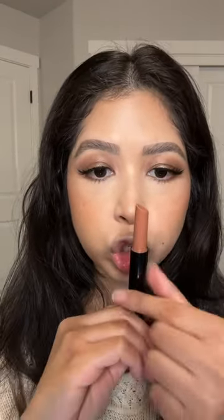Elf is continuously breaking the internet. Let's try out the new Elf Pout Clout. This is supposed to be a three-in-one plumper — a gloss and a balm at the same time. Let's try her out.